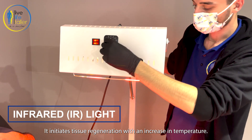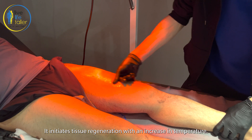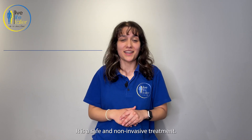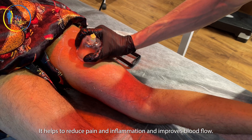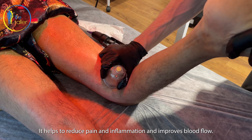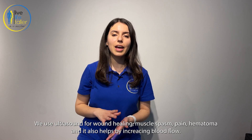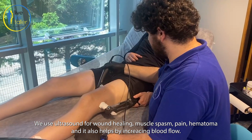Impro-Rush initiates tissue regeneration with an increase in temperature. And cupping massage — it's a safe and non-invasive treatment that helps to reduce pain and inflammation and improves blood flow. Next is Ultrasound. We use ultrasound for wound healing, muscle spasm, pain, and hematoma, and it also helps by increasing blood flow.